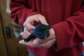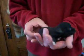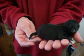Here's Caitlyn M1. These are Shifus — one half Shih Tzu, one half Poodle. Caitlyn is the mom. M or F stands for male or female, and the number stands for who the puppy is in the litter.